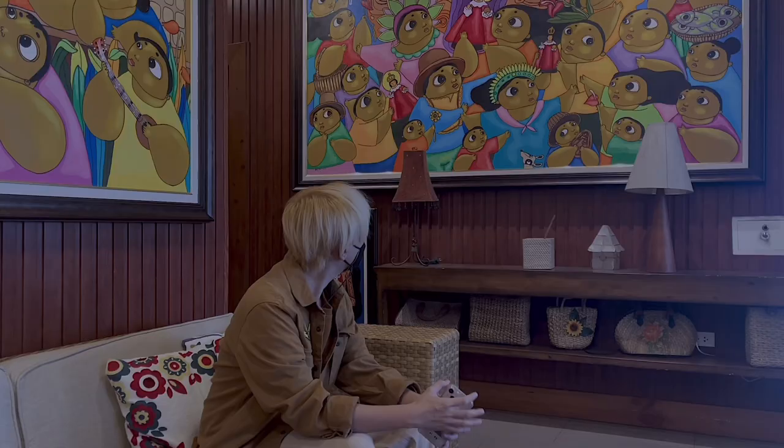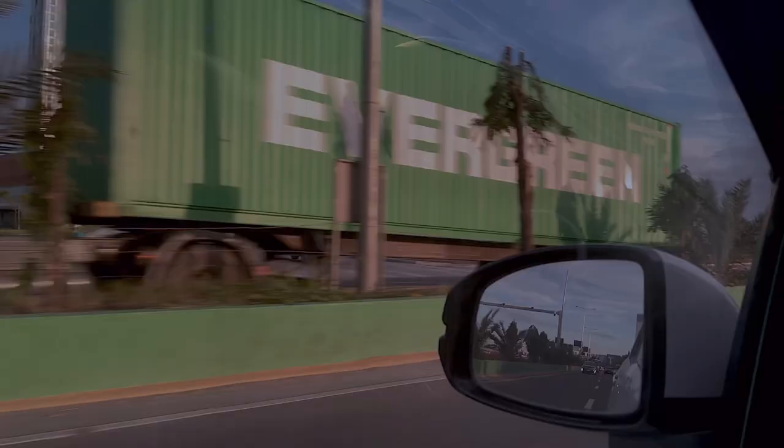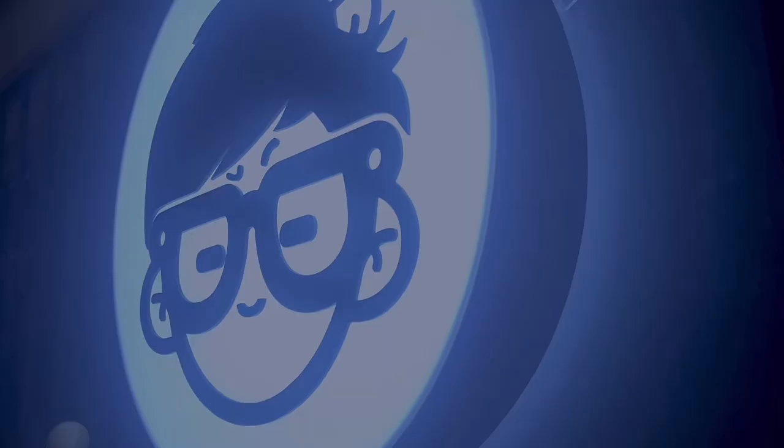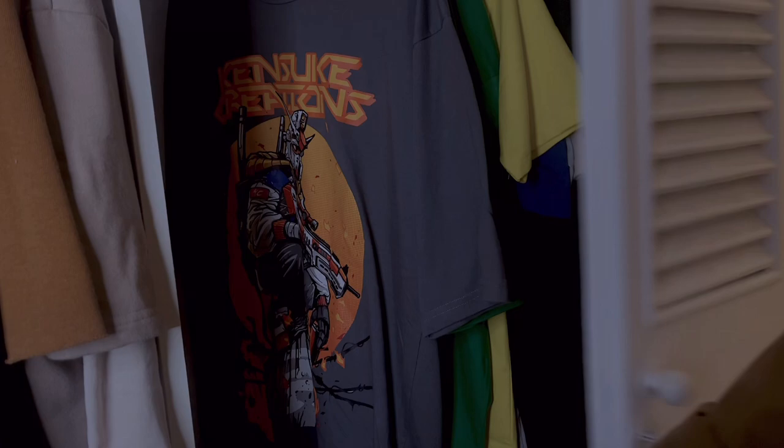Maybe one of these days I'll have time to create a huge piece like this. But for sure, I'm inspired and fueled up to make another video. Alright, let's get to work.